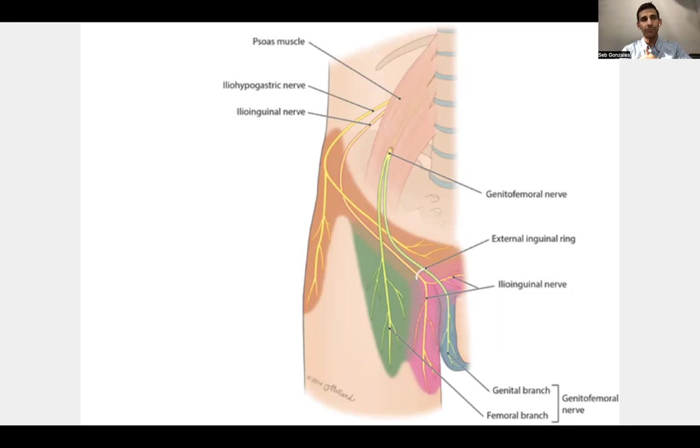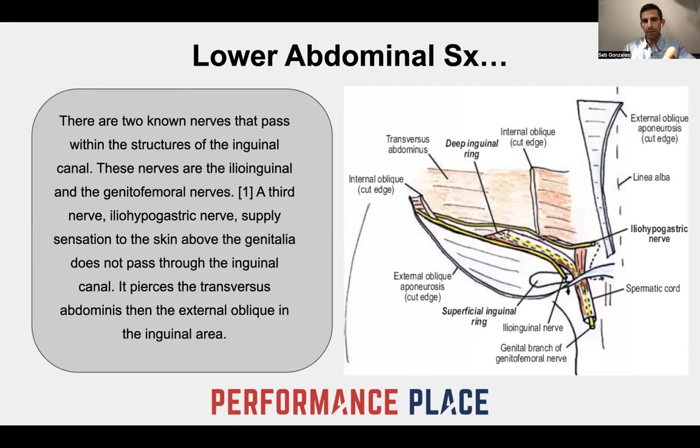Tracing those nerves down, you can see that these can mimic things like front-of-groin pain and tightness, TFL muscle tightness, rectus femoris insertional problems, high adductor pain, and lower abdominal symptoms — which is confusing to a lot of people. There's a good reason why it's confusing, but if you consider the neurology in the area, it makes sense. There are two nerves that pass into the structures of the inguinal canal: the ilioinguinal and the genitofemoral nerves. A third nerve, the iliohypogastric, supplies sensation to the area above the genitalia but does not pass through the inguinal canal — it pierces the transverse abdominis and external oblique to go to the inguinal region.